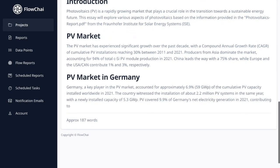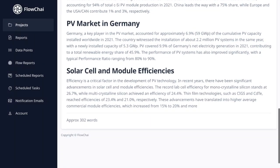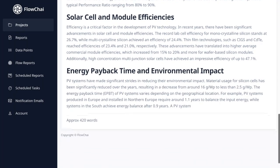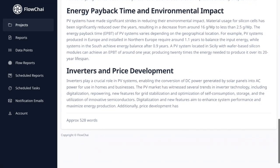And there you have it — your essay on photovoltaics is ready to use. You can download it as a PDF, copy the text to your clipboard, or use the Email Reports feature to directly send the essay to your team or clients.